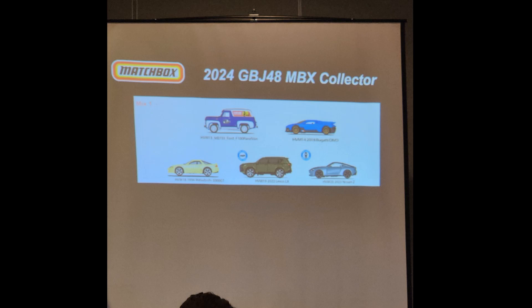The 2024 Matchbox Collectors first mix looks pretty good — bringing back the Ford F100 panel truck. There is your Bugatti Divo in premium, exactly where it needs to be — it's going to look fantastic. We also get the 3000 GT in premium in cream, which looks good. There's also the Lexus LX — a new casting that will debut this year in moving parts and then be in the collector line next year. And of course the Nissan 400Z.